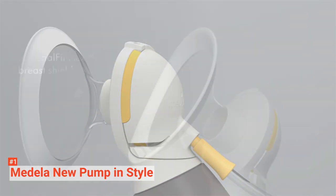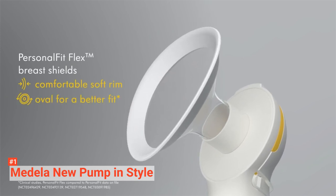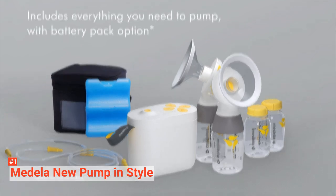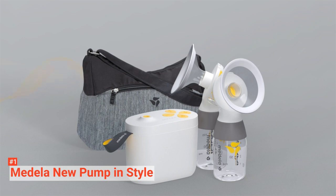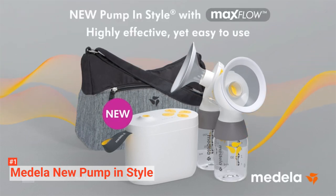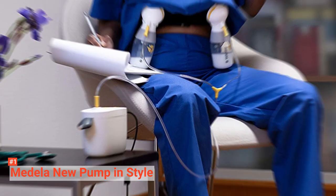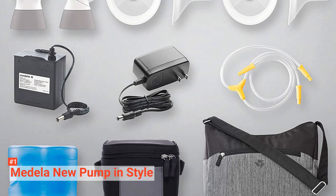To protect the extracted milk from being contaminated, the pump has a closed system with overflow protection. Controlling the pump is easy and straightforward thanks to the intuitive push-button controls with 10 adjustable vacuum levels. Its two-phase expression mode mimics the natural sucking rhythm, while the advanced motor and vacuum generate MaxFlow micro-vibrations for efficient breast milk expression. The Medela New Pump InStyle comes with a battery pack and everything you need to pump at home or away. It also includes a cooler bag, stylish pump bag, and convenient battery pack for mobile pumping.